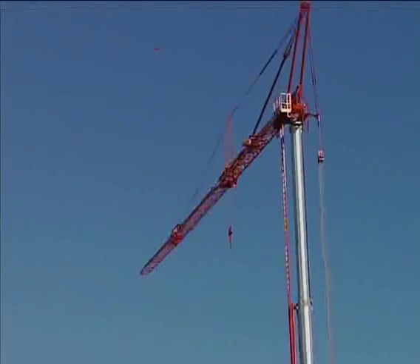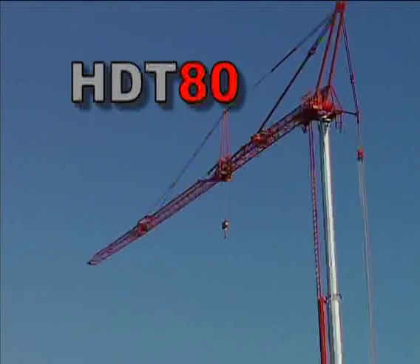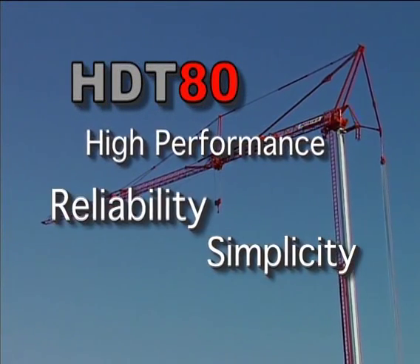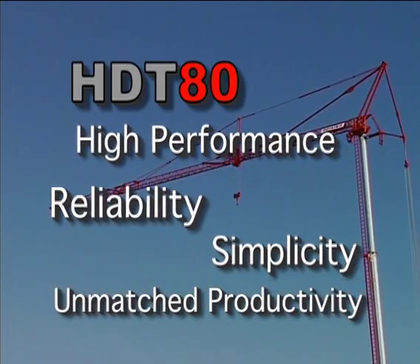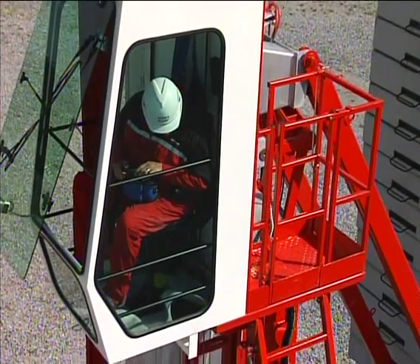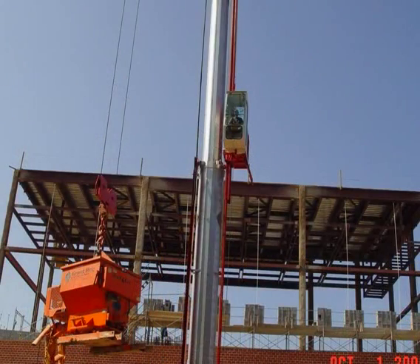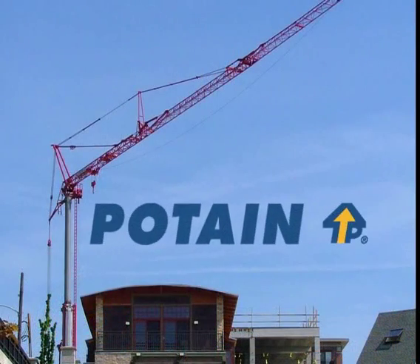So there it is — the HDT-80, an innovative design combining high performance, simplicity, reliability, and unmatched productivity for your job site. For more information on the HDT-80 and our entire product line of self-erecting cranes, contact your local Potain distributor or visit our website at www.manitowoccranegroup.com.